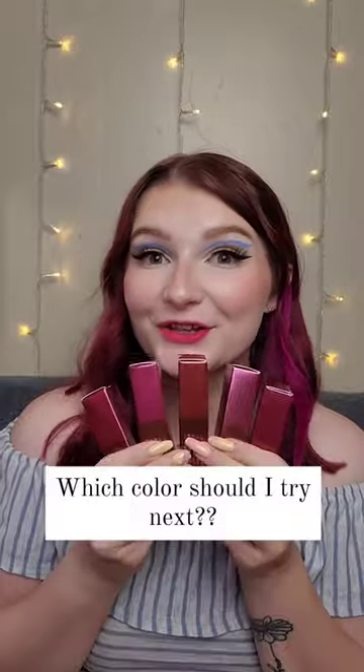So I went and kind of wiped it off and this is what we're left with — and this is much cuter. What color should I try next?